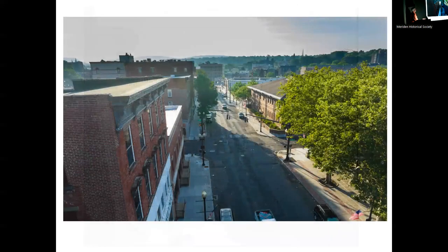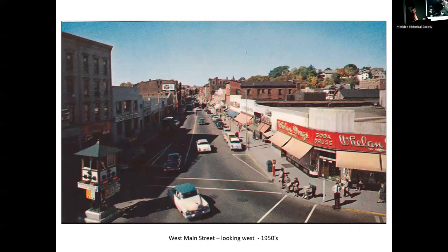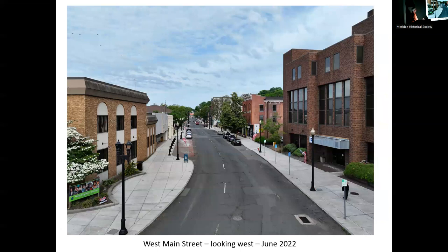I recreated it as best I could with the drone. West Main Street looking west — we've got our tower here, and Whalen's Drugstore, which eventually became Jefferson Federal Savings, right here.